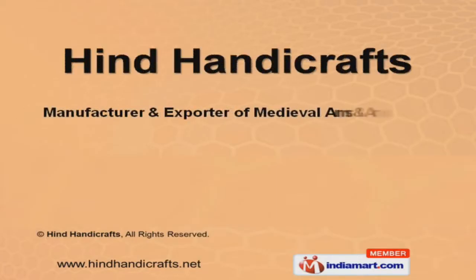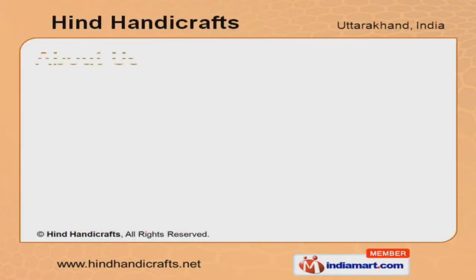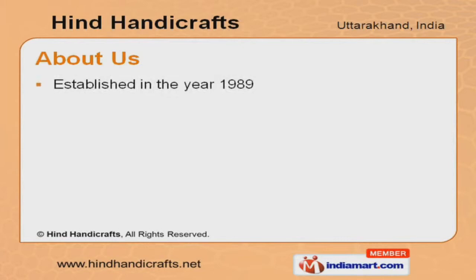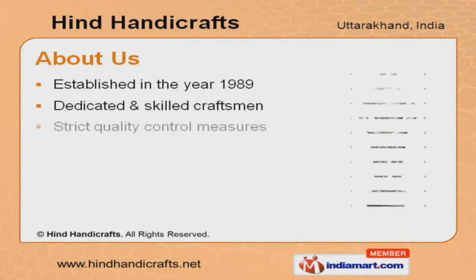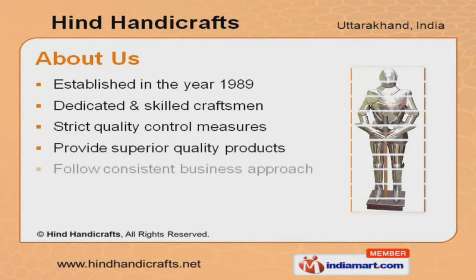Welcome to Hind Handicrafts, Manufacturer and Exporter of Medieval Arms and Armor. The company was established in the year 1989. Our dedicated craftsmen, strict quality control measures, superior quality products, and consistent business approach have helped us to gain our present repute in the market.